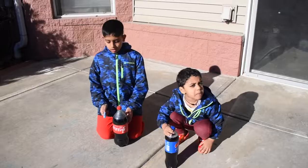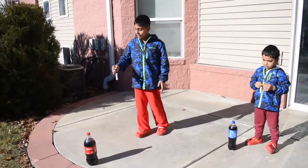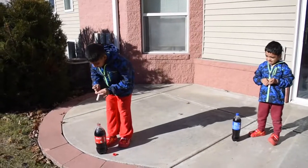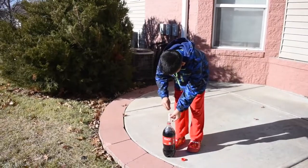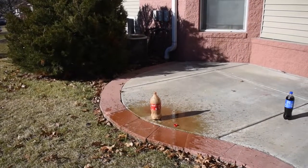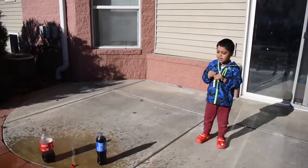I'm Pepsi with Mentos! Pepsi! Coke! We're going to put the Mentos in. First, please use Coke. No! Good! No! Good! It's my turn!